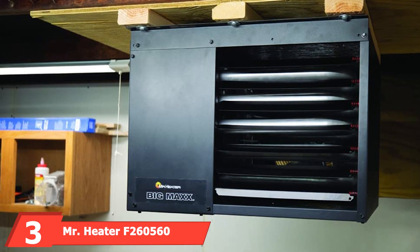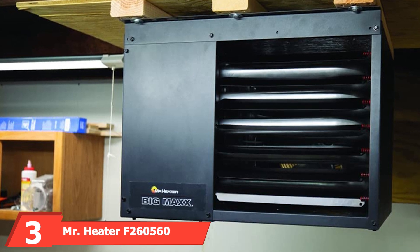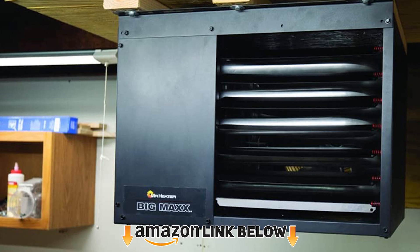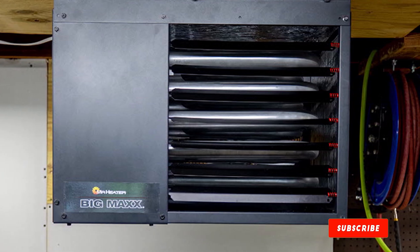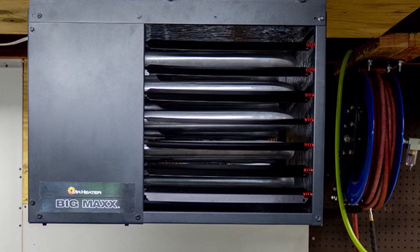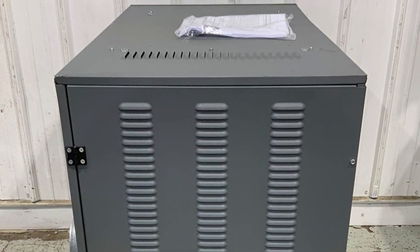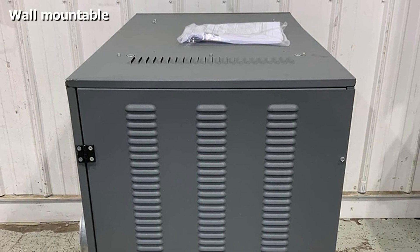The number three position is held by the Mr. Heater F260560 Big Max natural gas unit heater. When a small temporary fix for a large garage or shop won't cut it, check out Mr. Heater's F260560 Big Max natural gas unit heater. This 80,000 BTU natural gas heater will heat spaces up to 2,000 square feet. The rear-mounted fan draws cold air into the unit, pushes it across the heat exchanger, and forces it into the space for quick heating.